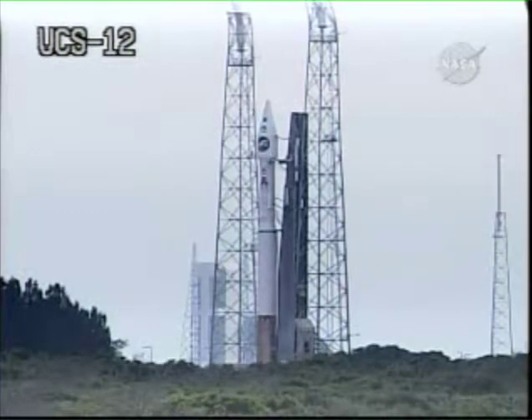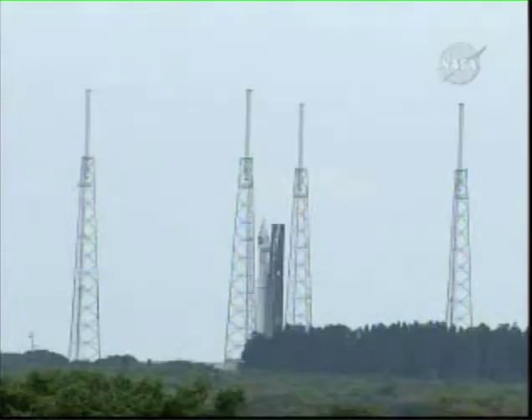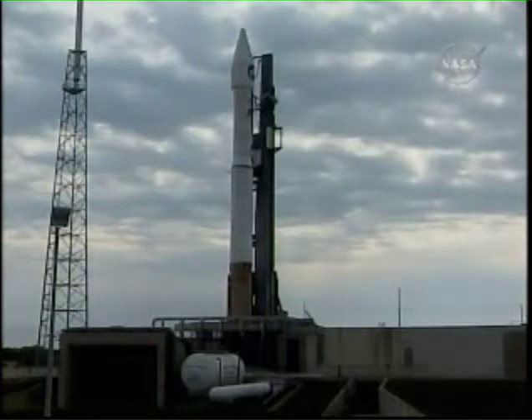T-minus 45 seconds. 40. Stable at step 3. T-minus 30 seconds. Vent valve locked. 25. Status check. Go Alice. Go Santar.